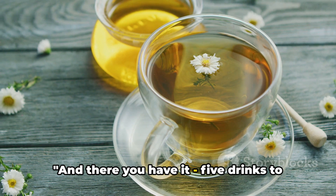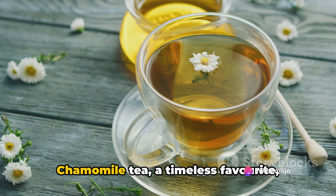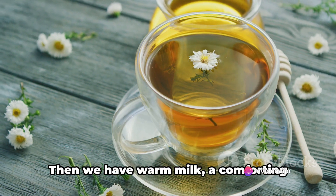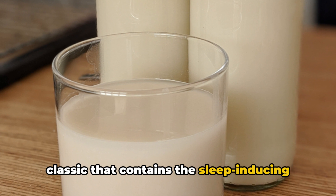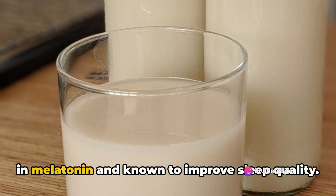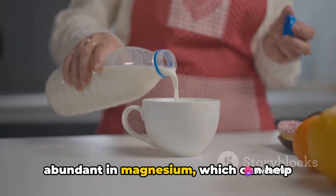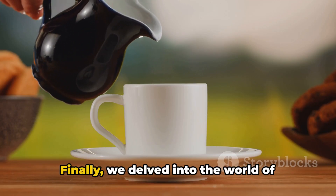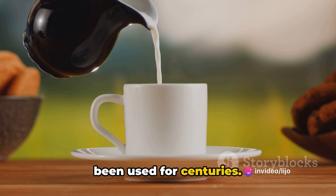And there you have it — five drinks to help you sleep better. Let's take a quick sip back through what we've covered. Chamomile tea, a timeless favorite packed with antioxidants that may promote sleepiness. Then we have warm milk, a comforting classic that contains the sleep-inducing amino acid tryptophan. We also explored tart cherry juice, rich in melatonin and known to improve sleep quality. Almond milk was our fourth contender, abundant in magnesium which can help relax muscles and foster good sleep. Finally, we delved into the world of valerian tea, a potent sleep aid that has been used for centuries.